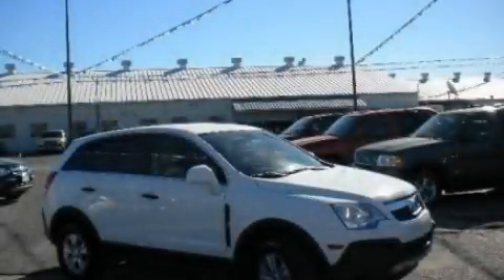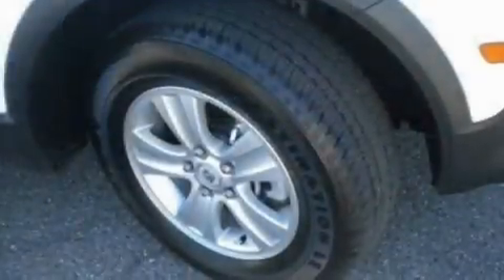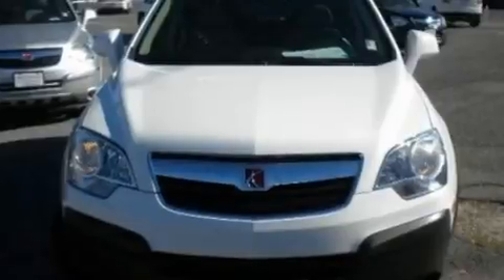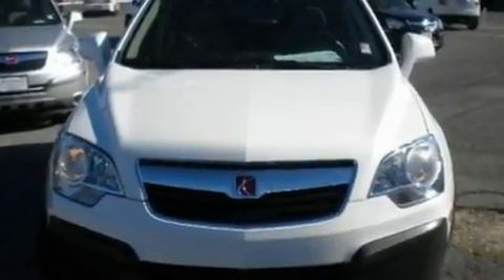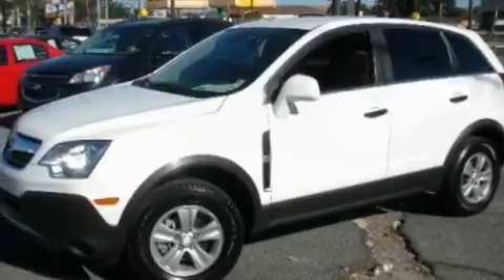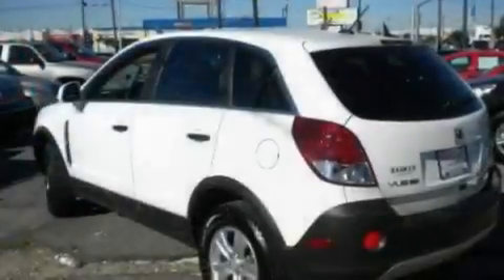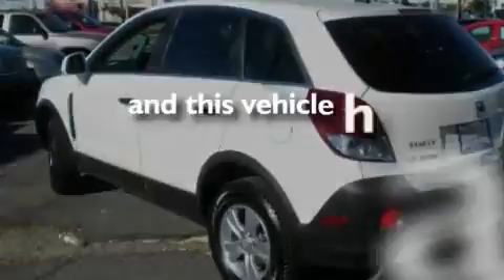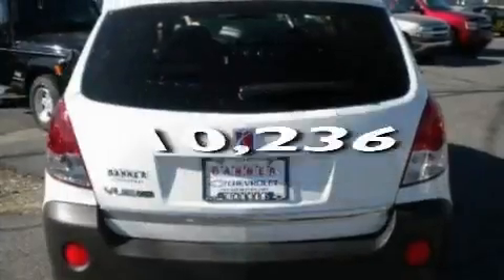This is a 2010 Saturn Vue, plenty of space for what you need. Its top features include cruise control, steering wheel controls, a rear window defroster, a CD player which can read MP3s, aluminum wheels, a passenger side vanity mirror, privacy glass, a low tire pressure indicator, keyless entry, and this vehicle has fewer than 11,000 miles on the odometer.